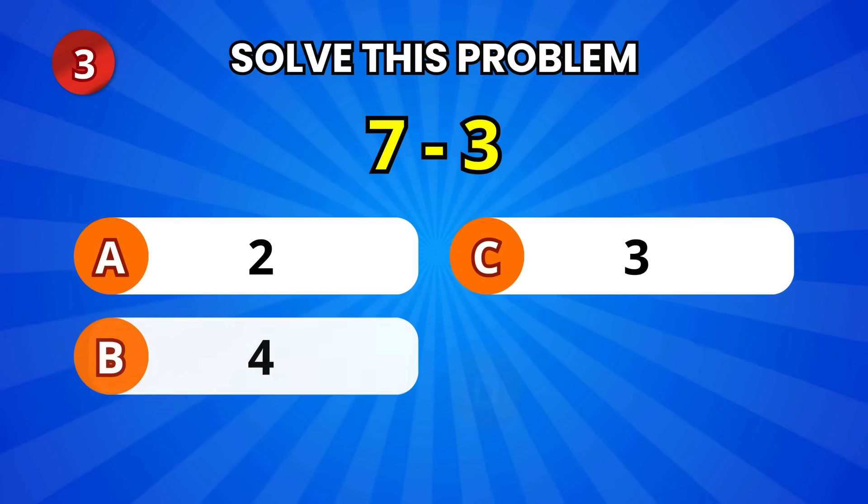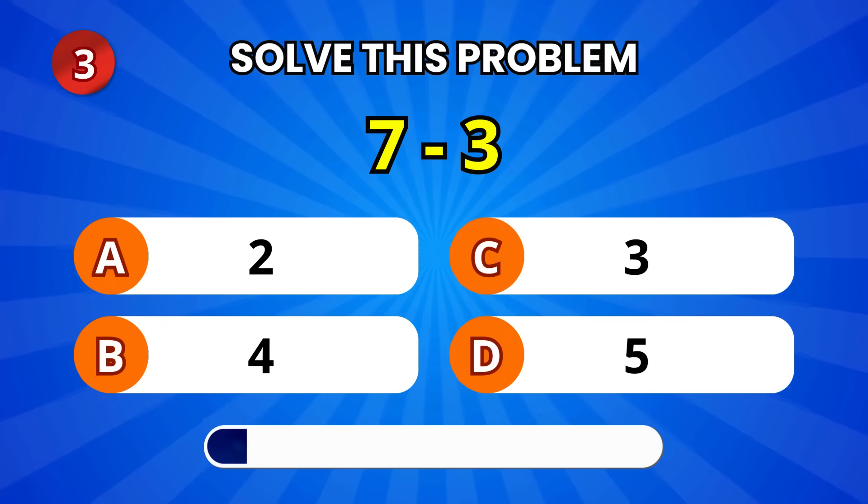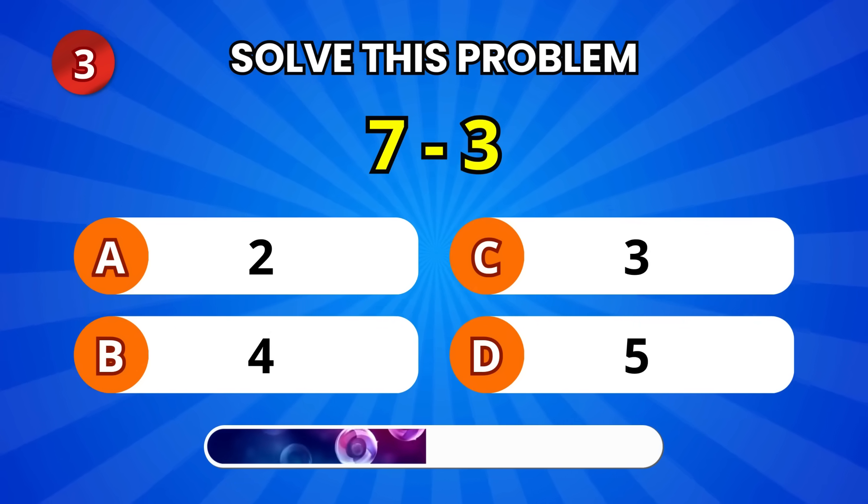Let's try an easy subtraction. 7 minus 3. What do we get?